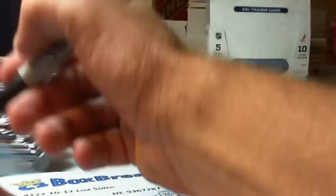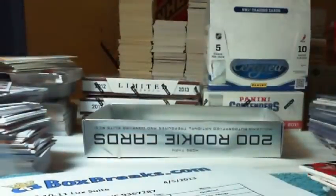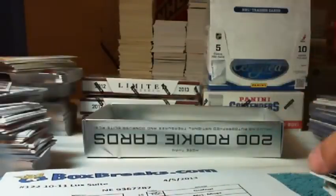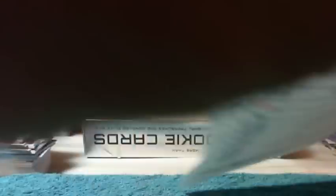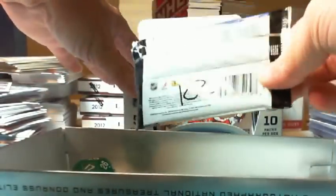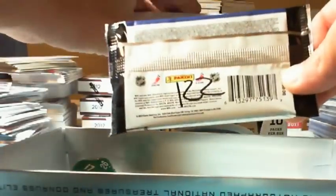Let's mark those hits real quick. It wasn't a horrible box. We have the Flames, the Canes, bunch of Red Wings, Nooks. I think I got them all. For the no-hit bonus, pull out the pack. For all that were here in break number 121, I opened up this box, gave out pack 121, and this is 122, and numbered them all.